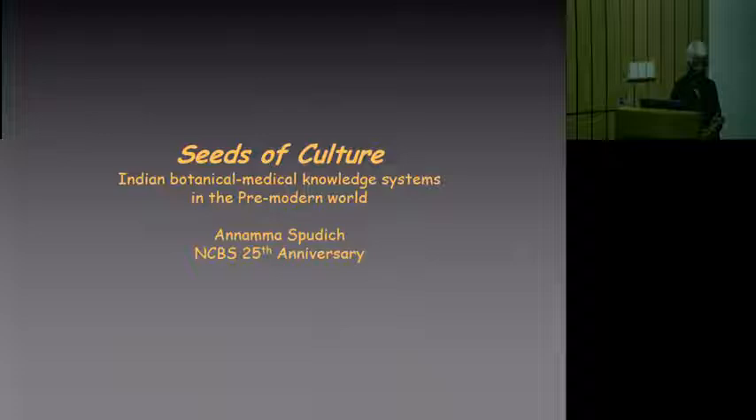Ficus bengalensis. I couldn't believe that this Elizabethan herbal would have a picture of this very recognizable image of a ficus tree. So I took the time to page through the book, and I found that there were 200 or so images of Indian plants in this Elizabethan herbal with very accurate descriptions of their properties — some of them medicinal, some of them decorative, and so on. And the author, John Gerard, says in the introduction that he collected this information from what was actually circulating in Europe at the time.